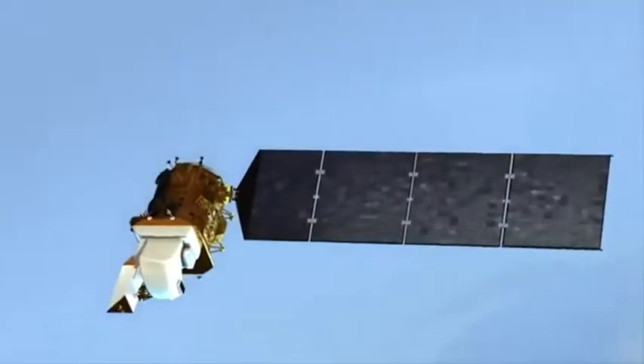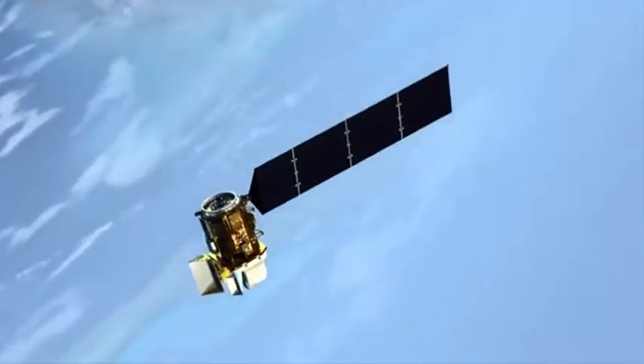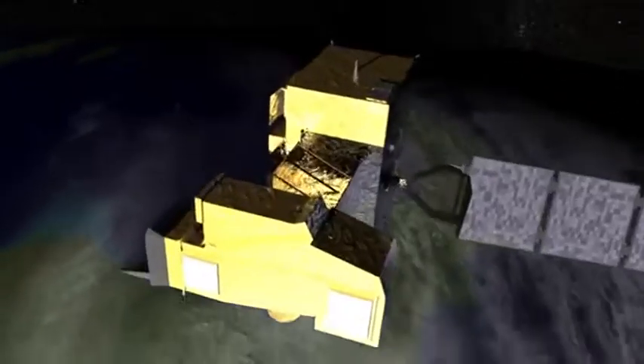Landsat is a series of eight satellites that have been orbiting the Earth since 1972 at an altitude of about 438 miles. From that altitude, they make one revolution of the Earth every 84 minutes. So in four decades, they've taken a whole lot of pictures.